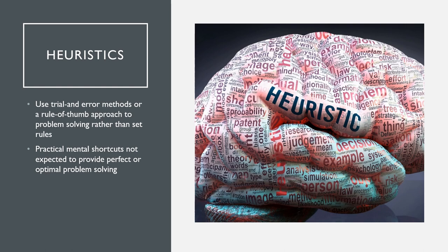As we continue to look at right versus left brain dominance, we've already talked about heuristic thinkers — most people don't actually stop to think, they just take that first thought and run with it. They use trial and error methods or that rule-of-thumb approach to problem solve rather than a set of rules. That's because most individuals use that mental shortcut — they're not expected to provide perfect or optimal problem solving. We've kind of talked about heuristics earlier when we were talking about those anchoring biases.